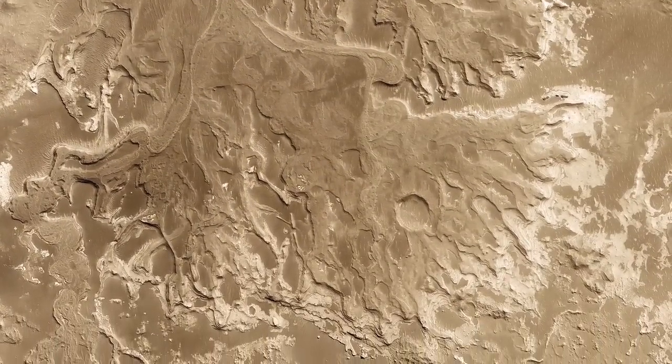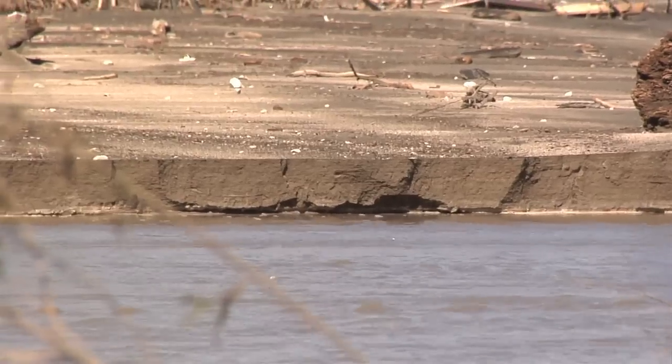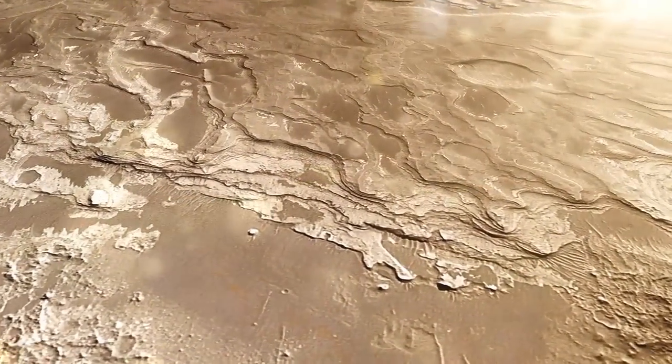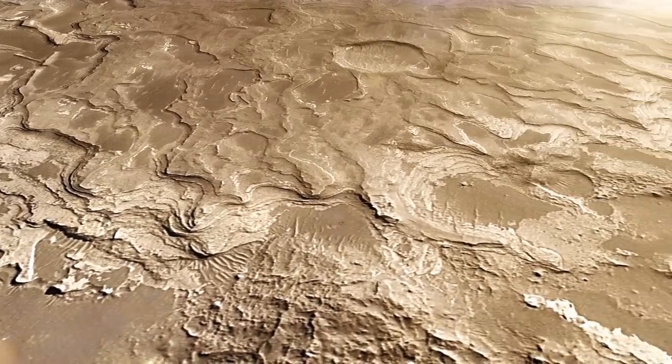Just upstream a little bit from Holden Crater, there's a place called Eberswalde Crater. That same river system in Eberswalde has left evidence of a delta. Just like the Mississippi River Delta, these things form when muddy, silty water deposits its silt and mud into a standing body of water like a lake. So you have people that study deltas on Earth who think that's the place Curiosity should go.